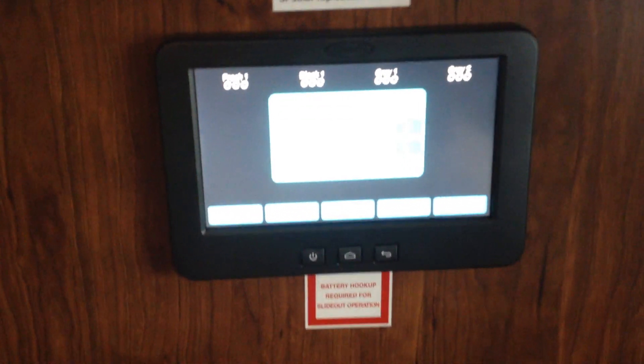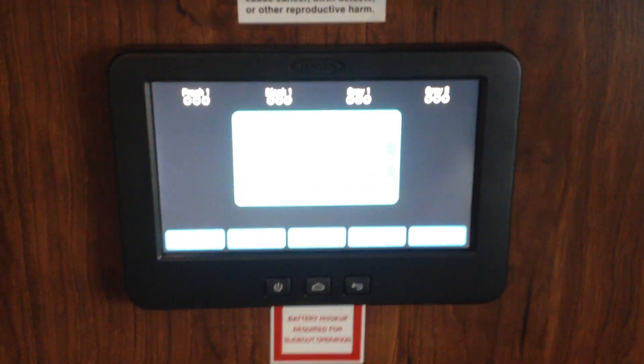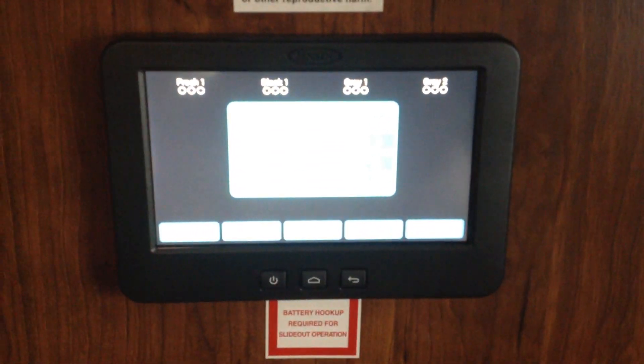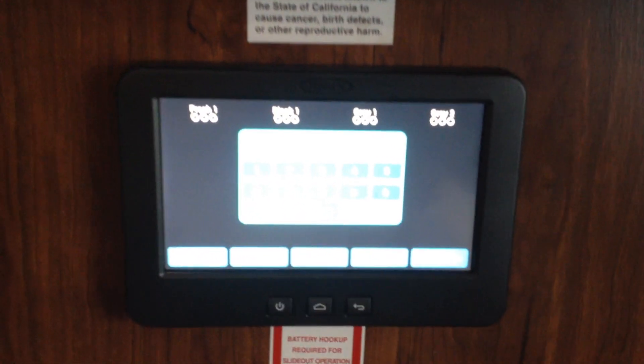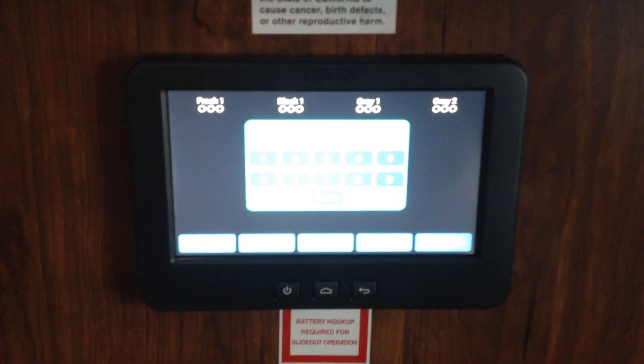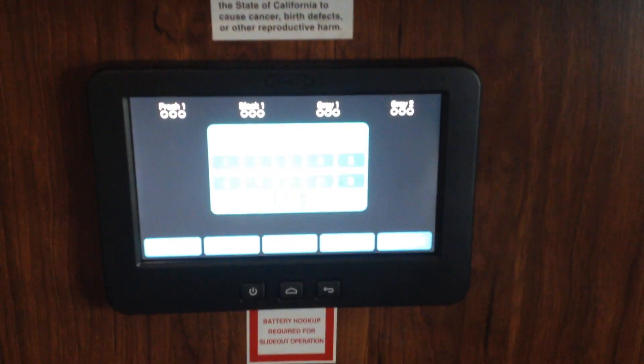This coach is run by the in-command system that pairs with your phone. The in-house control is right here, and this allows you to run your awning, keep track of your tanks, turn some of the lights off and on. You can look at your water pump, your water heater controls — all those things right from this in-command control. It's the Alpine 3660, Country Road RV in Olds.